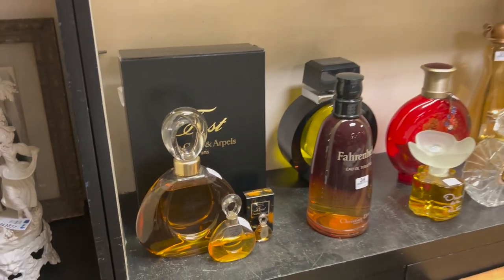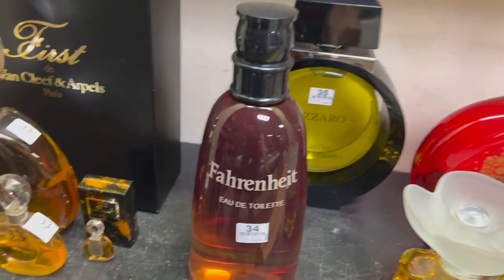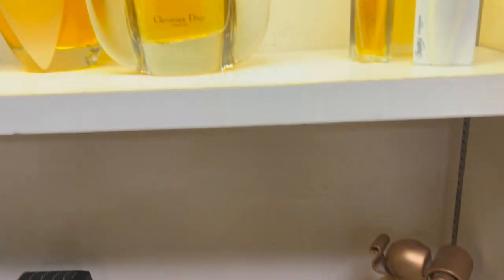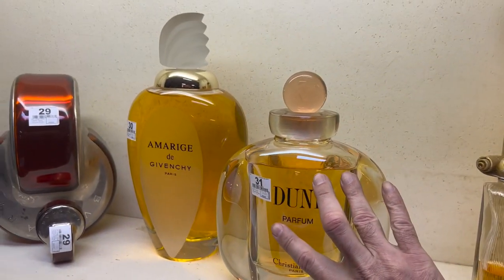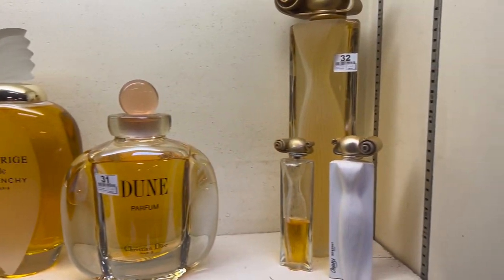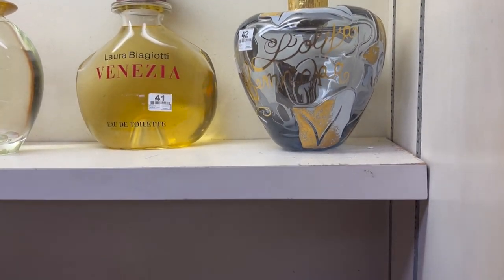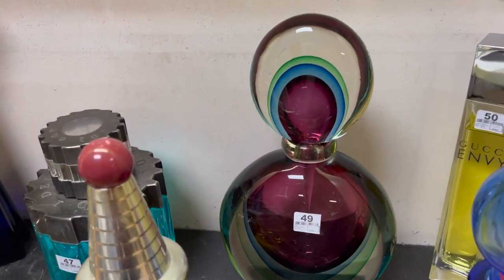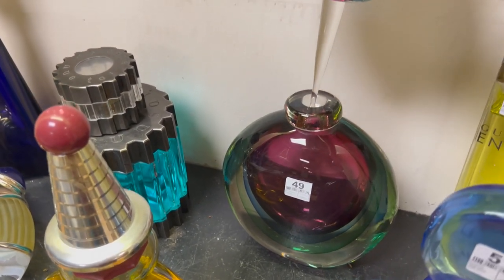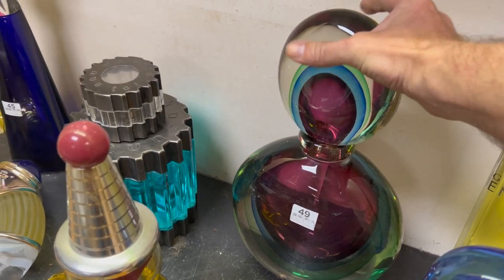But then we jump over to these — look how big they are. So these are the store display factices, and you have the Fahrenheit and the Loris Azzaro in the back there. You have Christian Dior. These are all huge, like 12 to 16-inch bottles — not full of perfume, full of kind of colored water. Venezia. Look at the size of that, it's like as big as my hand.